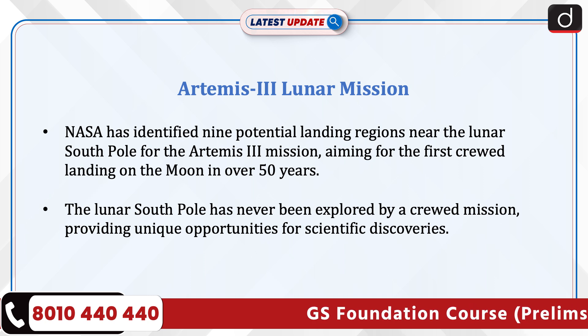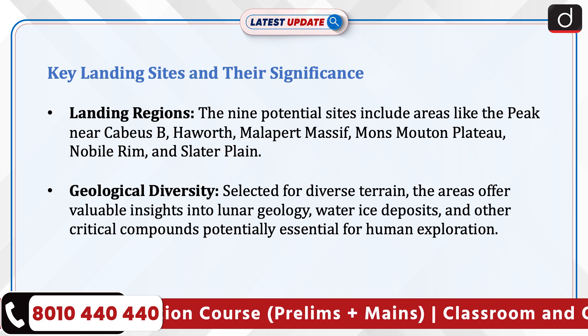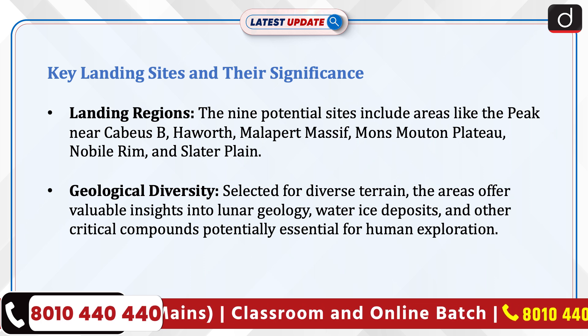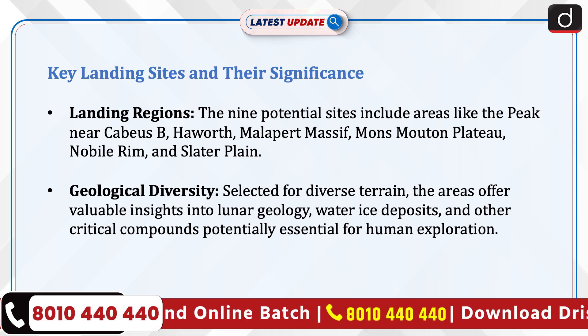The lunar south pole has never been explored by a crewed mission, providing unique opportunities for scientific discoveries. The nine potential landing sites include areas like the peak near Cabeus B, Havert, Malaparte Massif, Mons Muton Plateau, Nobel Rim, and Slater Plain.